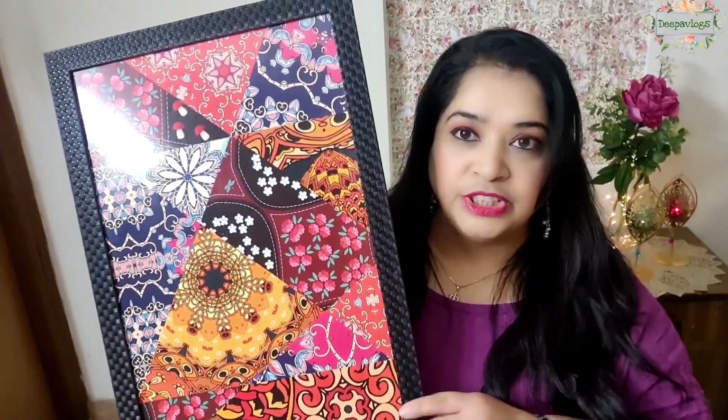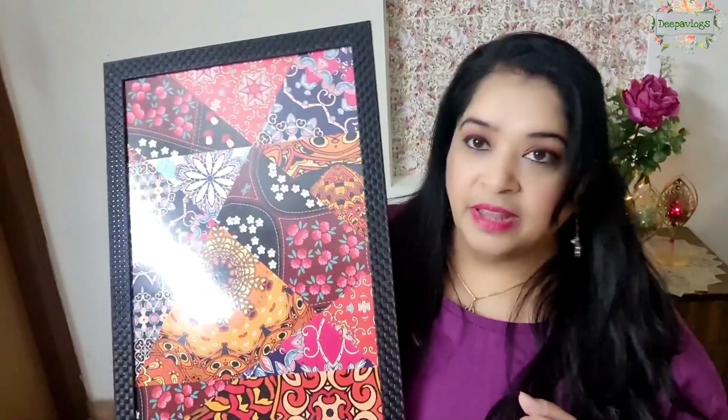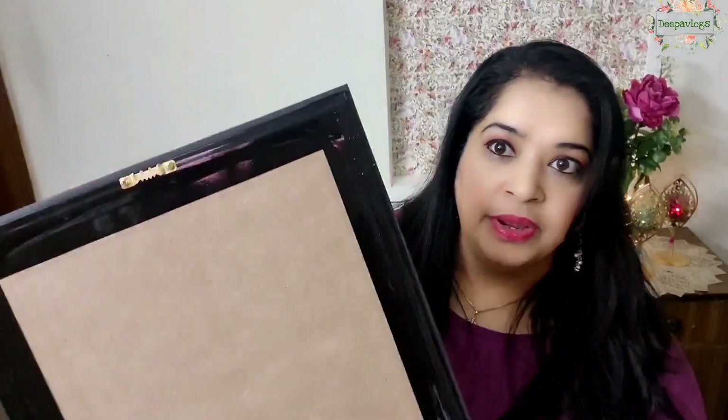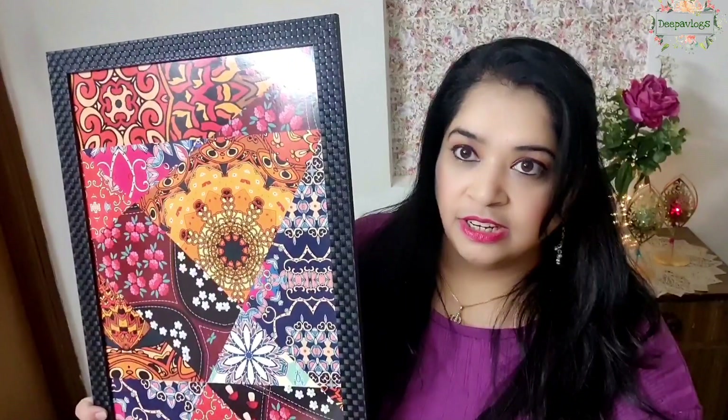The print has been pasted on the MDF board. The colors are very attractive and they match with my decor. I have hanged it in the room — I'll share it on screen. This wall decor looks good; it looks like patchwork. On the back side, a clip is attached, and it has been hung through that clip.